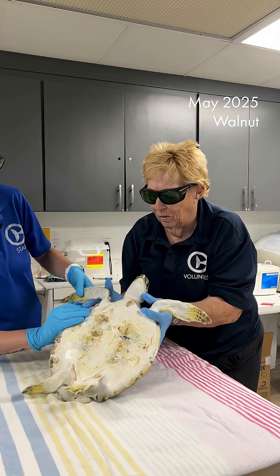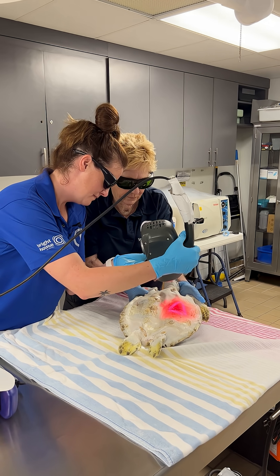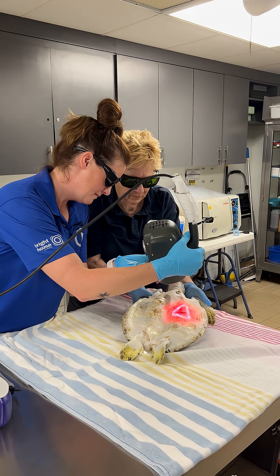Walnut also had the fibropapillomatosis virus. This is a disease that causes cauliflower-like growths on their skin and also on their eyes. Our veterinarian removed all these tumors with our CO2 laser, and once those surgical sites were healed, that also qualified Walnut to be released.